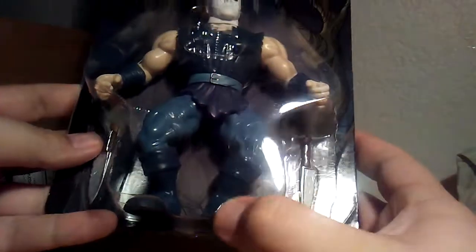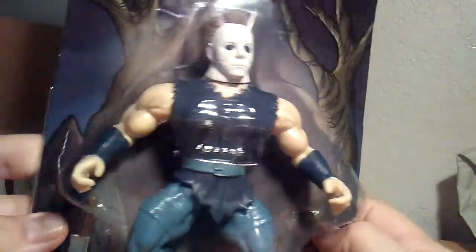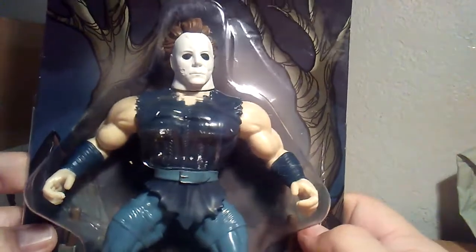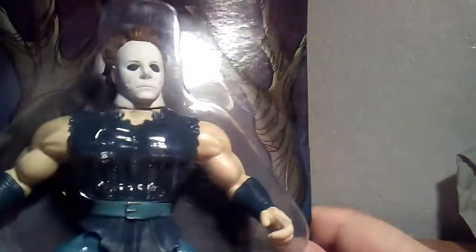Some packages have the swords in the front by his feet or something. This is a He-Man mold — I think it's a He-Man mold. Look at him — just like Michael Myers. This is cool. First impression: you could also get other characters.